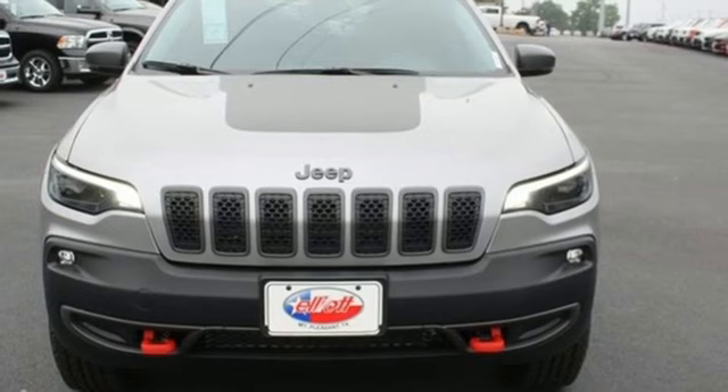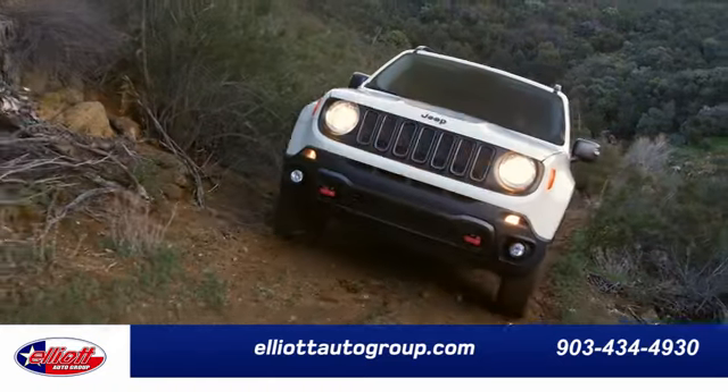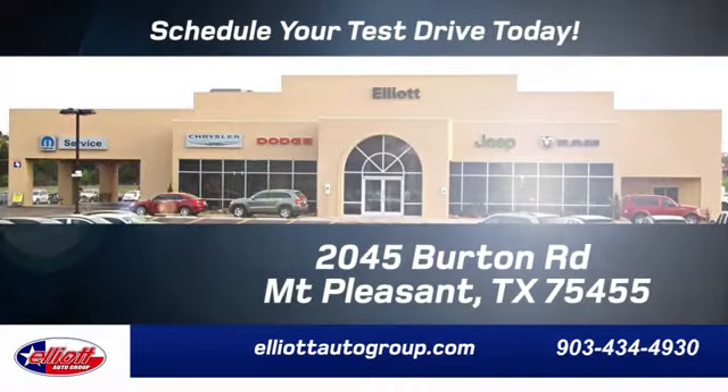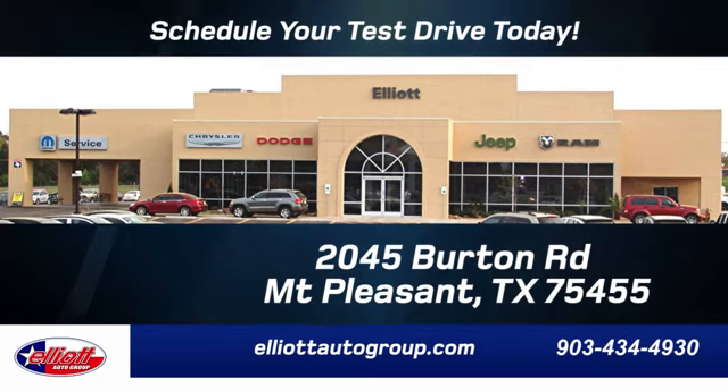Take this Cherokee for a test drive today. Elliott Auto Group — we don't do things the old way, we do them the right way. Schedule your test drive today. We're located just off I-30 on Burton Road in Mount Pleasant.